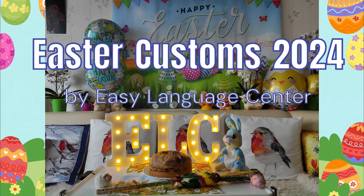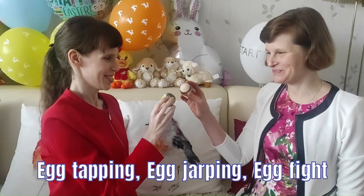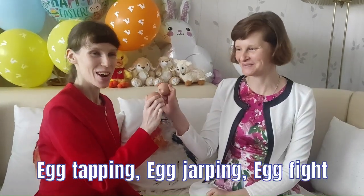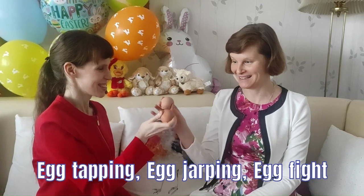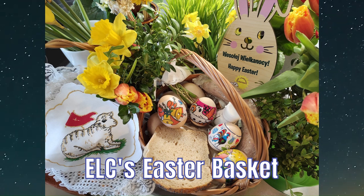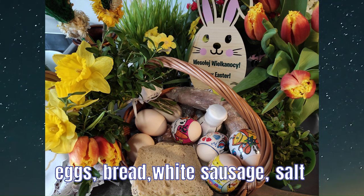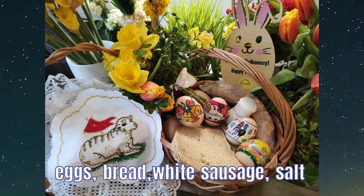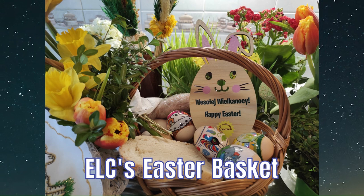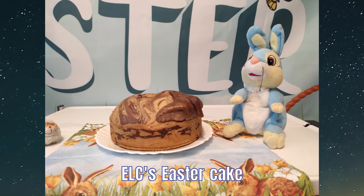Here comes Peter Cottontail, hopping down the bunny trail. Look at him stop and listen to him say: egg tapping, egg jumping, egg fight. When you'll find those chocolate bunnies that he's hiding everywhere. Oh, here comes Peter Cottontail, hopping down the bunny trail, hippity-hoppity happy Easter day.